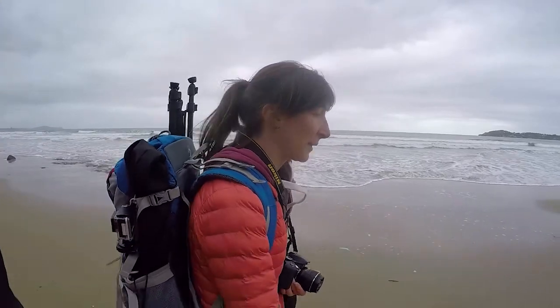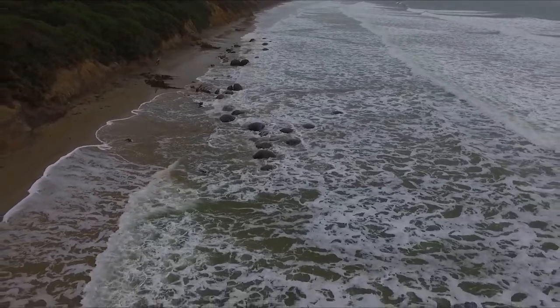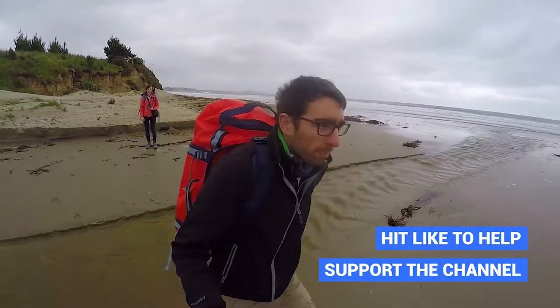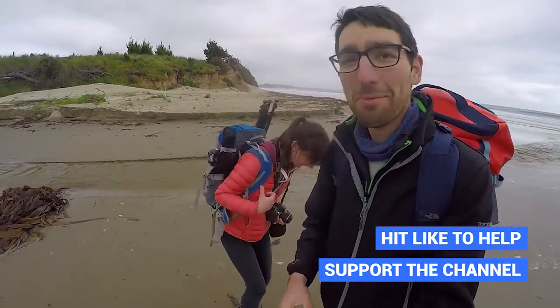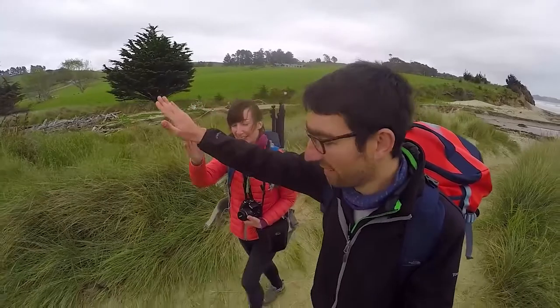It wasn't quite the experience I was imagining for the Moeraki boulders — it was a lot more wet than I realised. Thankfully, these are not the only perfectly spherical boulders we can see in New Zealand; we will get another opportunity when we reach the Hokianga area of the North Island. But for now we have one last high tide conundrum to tackle before we leave. It's with wet feet that we make our way back to the campervan to hit the road once again.